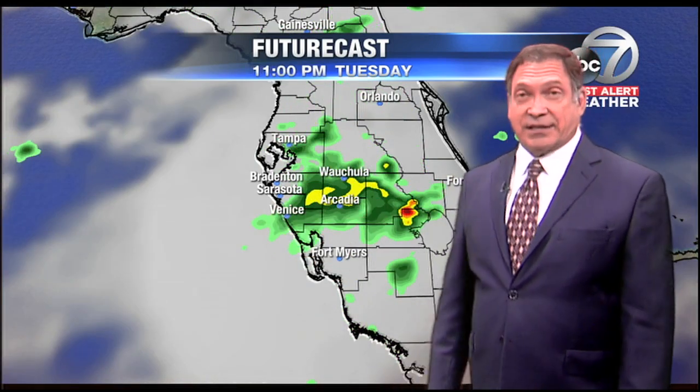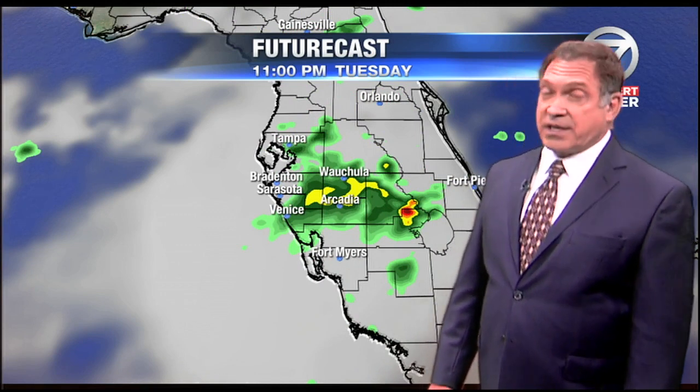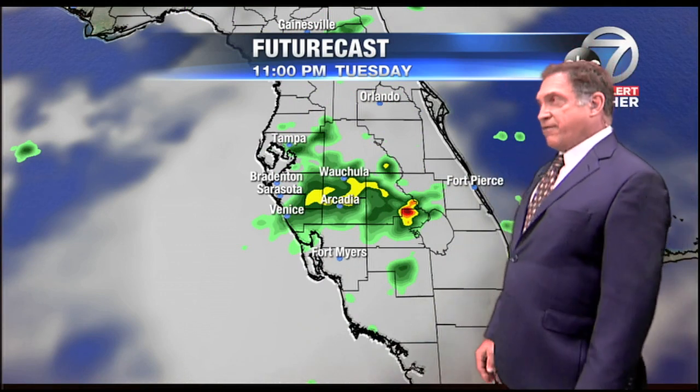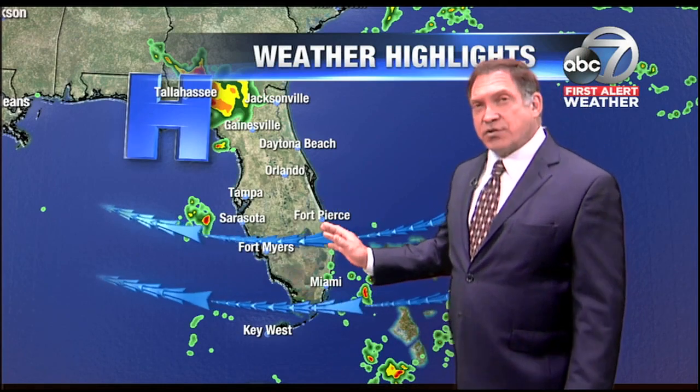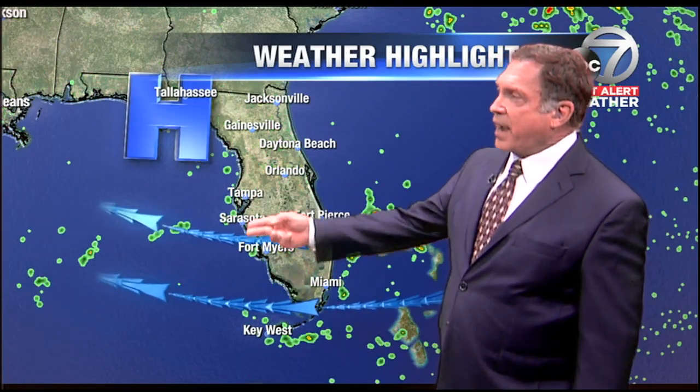Some slow-moving storms in inland areas could produce significant over one-inch rainfalls — certainly very possible in Hardee-DeSoto County along the spine of the state. The easterly wind flow will continue throughout the day today due to the location of that high-pressure ridge located just to our north. On the underbelly of that high, the flow around it producing those easterly winds. That takes the east coast sea breeze, pushes it well inland. Showers and thunderstorms then start to build, and those showers are pushed back toward our coastline as we head into the evening.